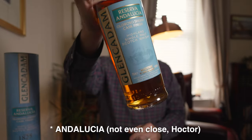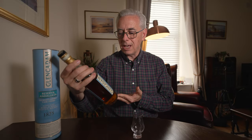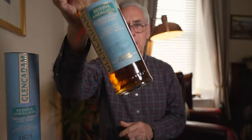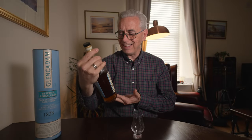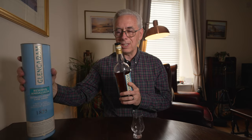Today I have a bottle of Reserva Antica from GlenCadam. This is a non-age statement whiskey. It's 46% ABV and it is unchillfiltered, no color added. That is really great to see right on the bottle. You just don't see that enough, and even when it's the truth it's not always printed on the bottle. I love that it was on the packaging so I could actually see it when it was on the shelf.